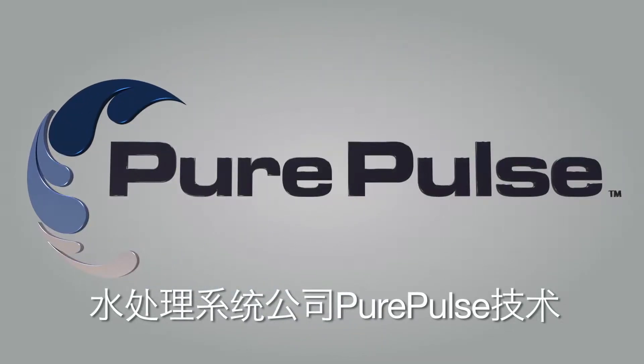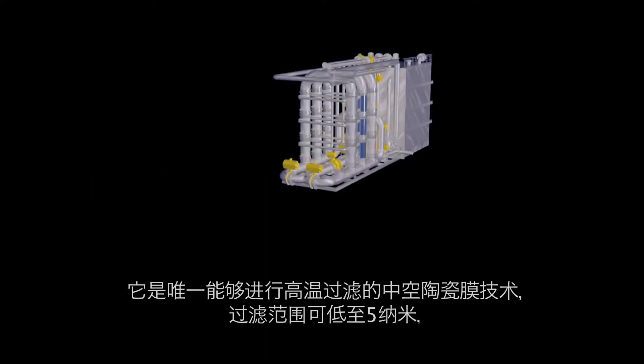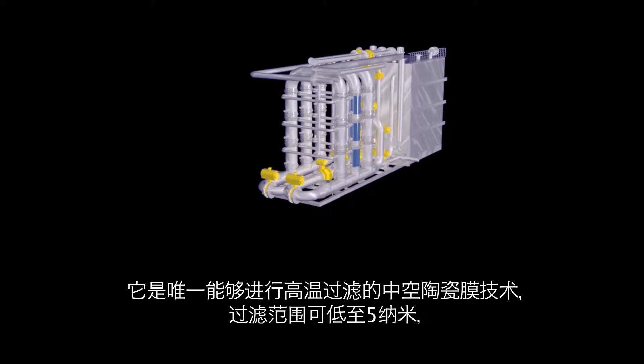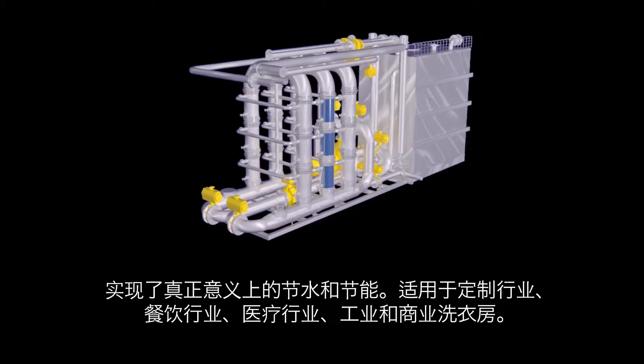Pure Pulse Technology by Water Recovery Systems. The only hollow fiber ceramic membrane technology filtering as low as 5 nanometers at high temperatures to deliver real water and energy savings.